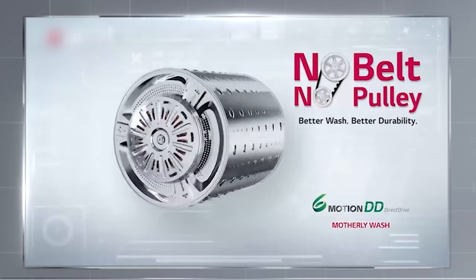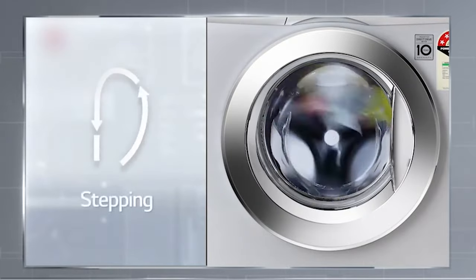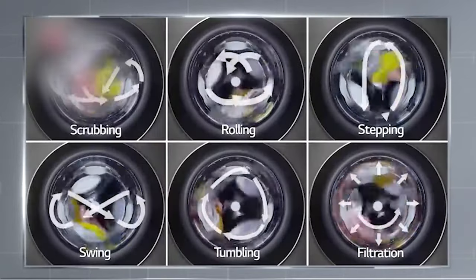Another impressive feature of the LG 8KG washing machine is its ability to generate 6 different motions, all thanks to the direct drive technology. By moving the wash drum in multiple directions, it ensures your clothes receive proper care while giving you ultra-clean clothes.